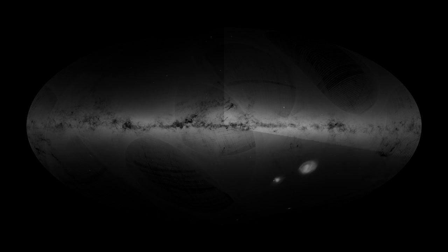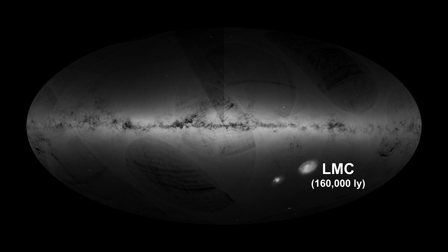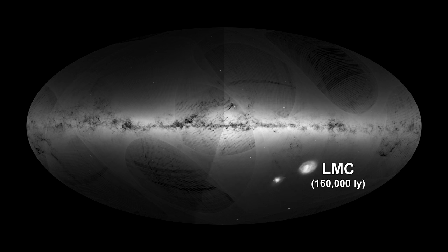Gaia continues its work creating a three-dimensional map of billions of stars with unprecedented positional and radial velocity measurements. A full data release is due in 2018. This past year, Gaia released 14 months' worth of data on the Large Magellanic Cloud, one of the nearest galaxies to our Milky Way.